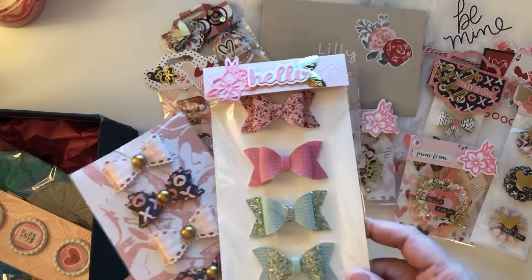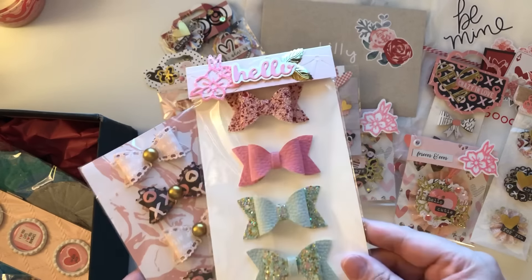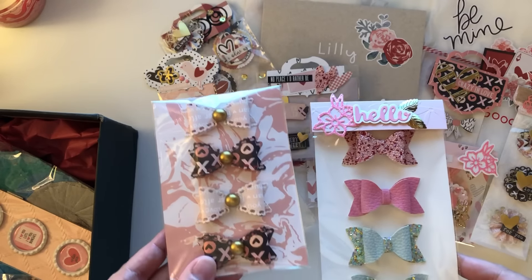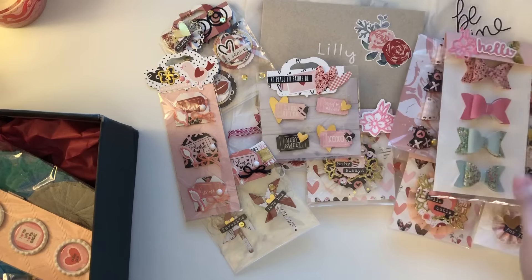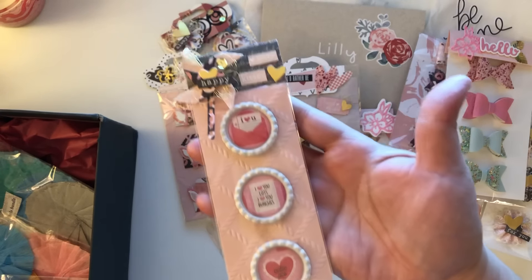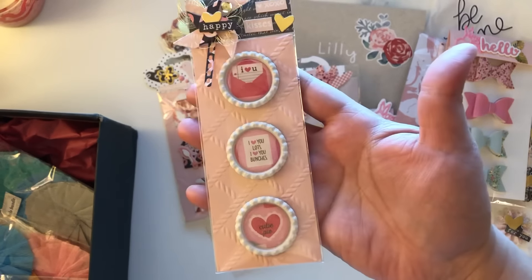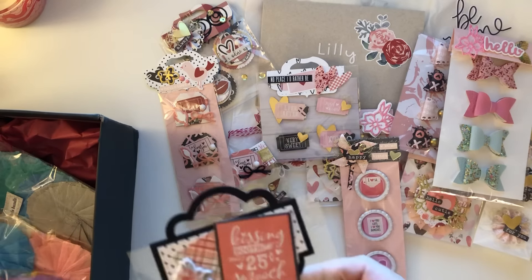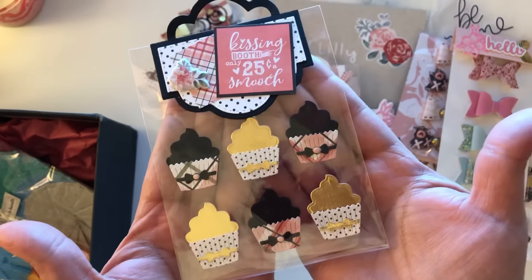I need to get me some more little bag topper dies. She created more bows — I love me some bows — and these are made using that Hobby Lobby ribbon. I love how she added the glitter. And then look at these — super cute, you can never go wrong with bows! These cute little bottle caps are beautiful, beautiful. And then the last embellishments are these right here — cute little cupcakes.